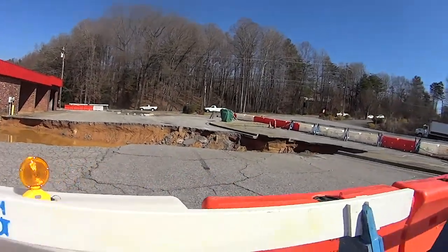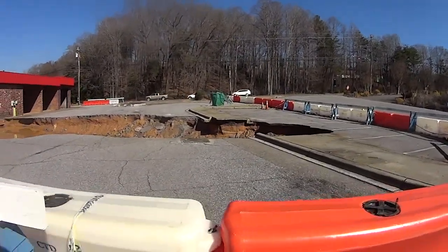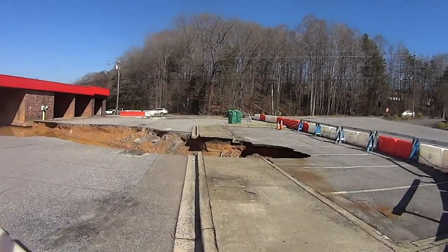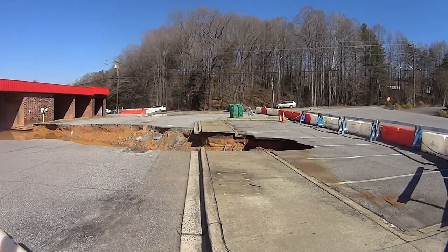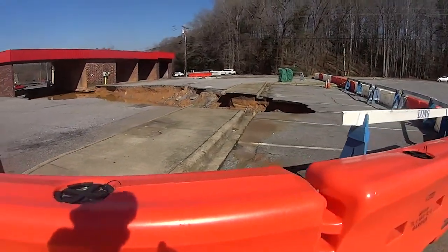We haven't had a lot of real heavy rain. I don't know if we'll get some this spring — that's when we do get heavy rain here and that could cause more of a problem. The sinkhole into the parking lot has gone out maybe a few feet since the last time I checked, which was about three or four weeks ago. But honestly, it looks like it's stabilized for the moment.